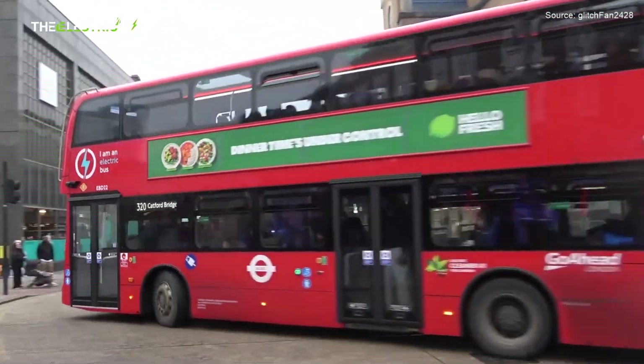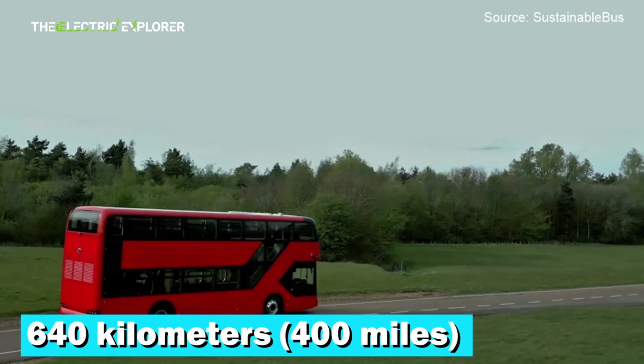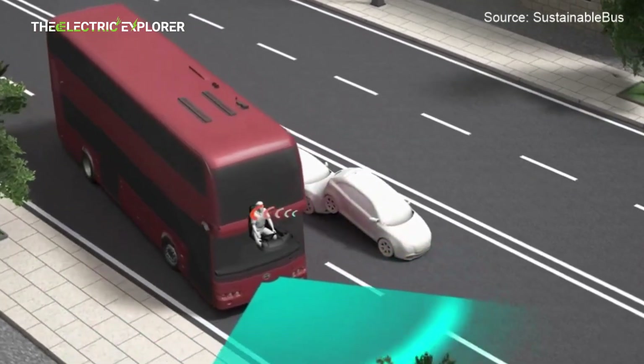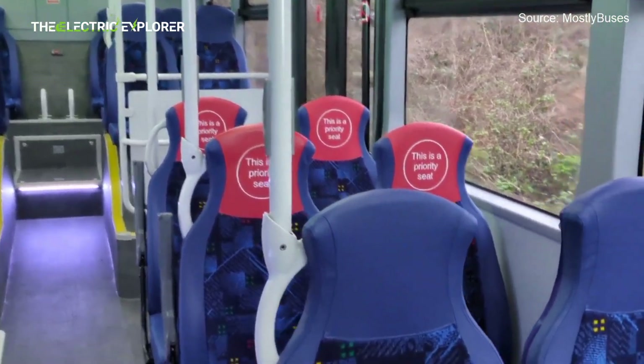The bus is designed for a theoretical range of around 640 km (400 miles) on a single charge. Most London buses travel between 100 and 200 miles a day, so the BD-11's range is more than sufficient for typical urban operations.